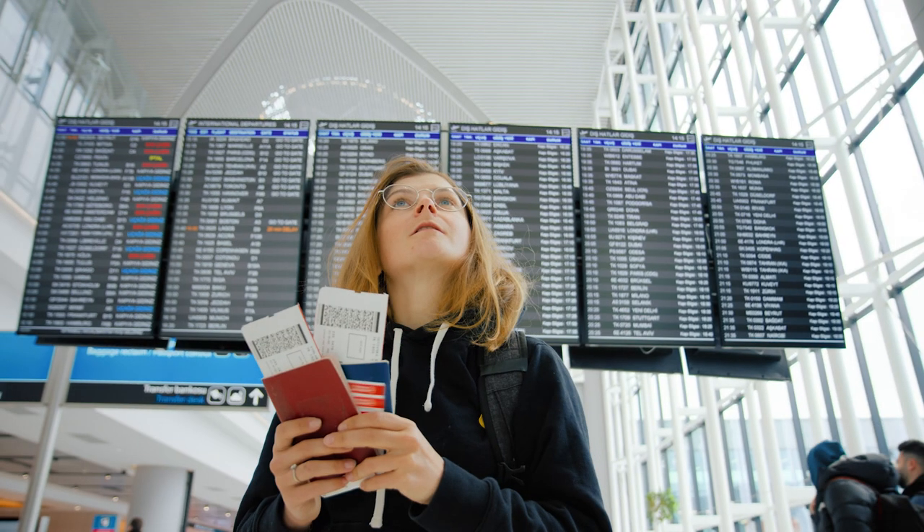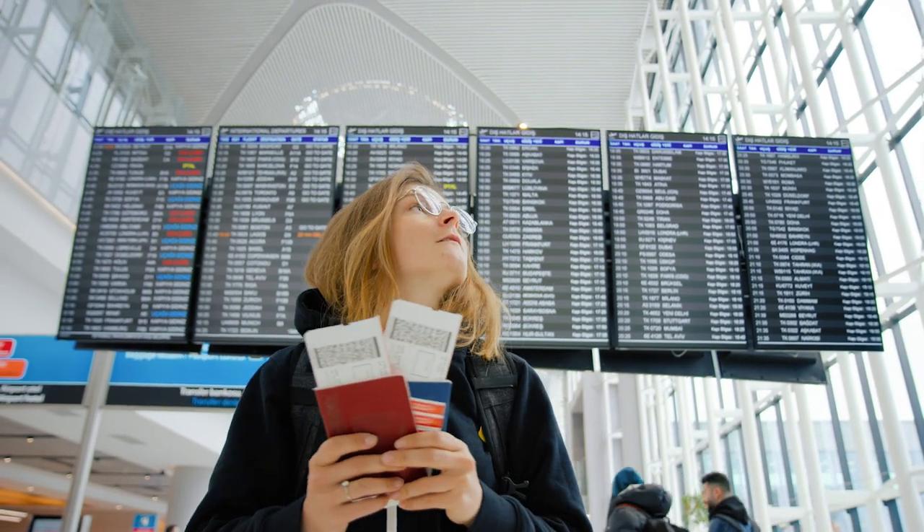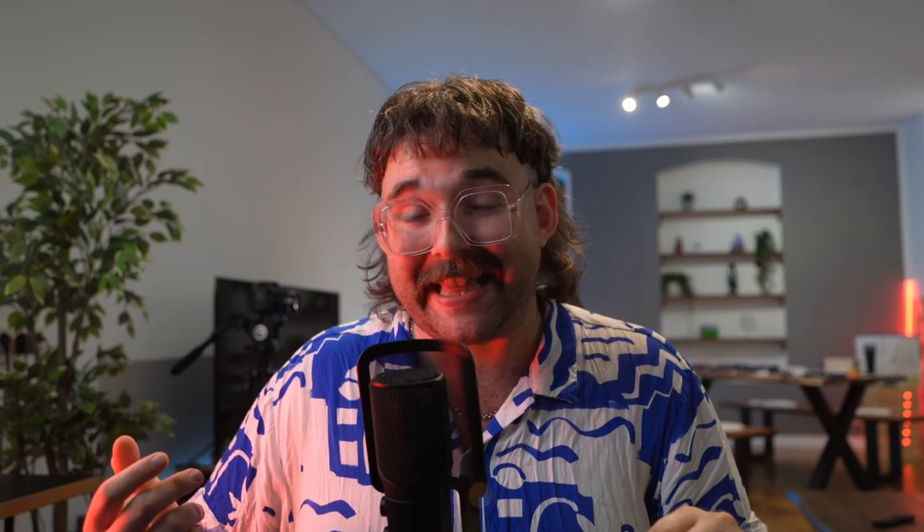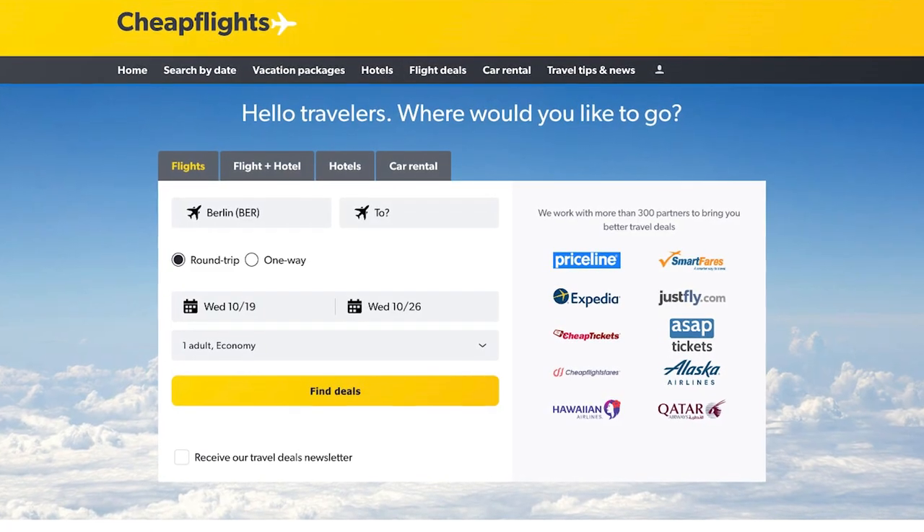Next up we have Cheap Flights. This is a big one for frequent travellers or those who need to get out of the UK every once in a while. Whether you're organising a long or short journey, Cheap Flights is easily one of the best options for finding flight prices, especially as many of us have noticed increases in flight prices and want to avoid companies more prone to cancellations. It instantly compares prices on whatever route you're looking at, and you can even add hotels or compare train, bus or car hire prices simply by pushing a button.